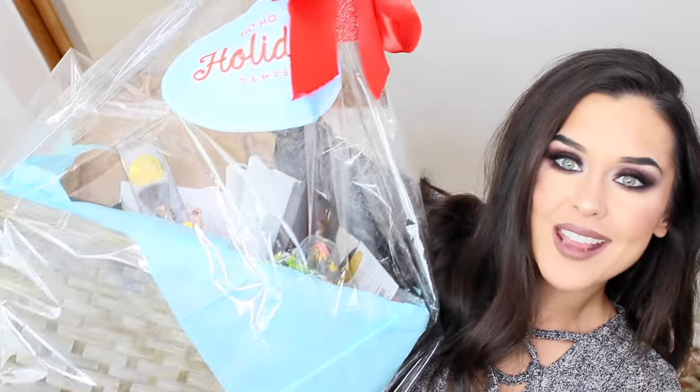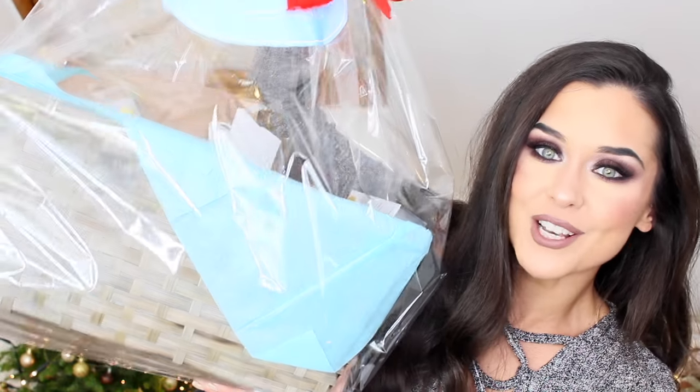Hi guys, it's Kate, welcome back to my channel. Today I'm going to be opening a huge Christmas hamper that was sent to me by Social Network Solutions — they are a platform that connects bloggers and brands — and this is the hamper. Check this out, it is absolutely huge. I'm basically going to show you all of the stuff that's in the hamper.